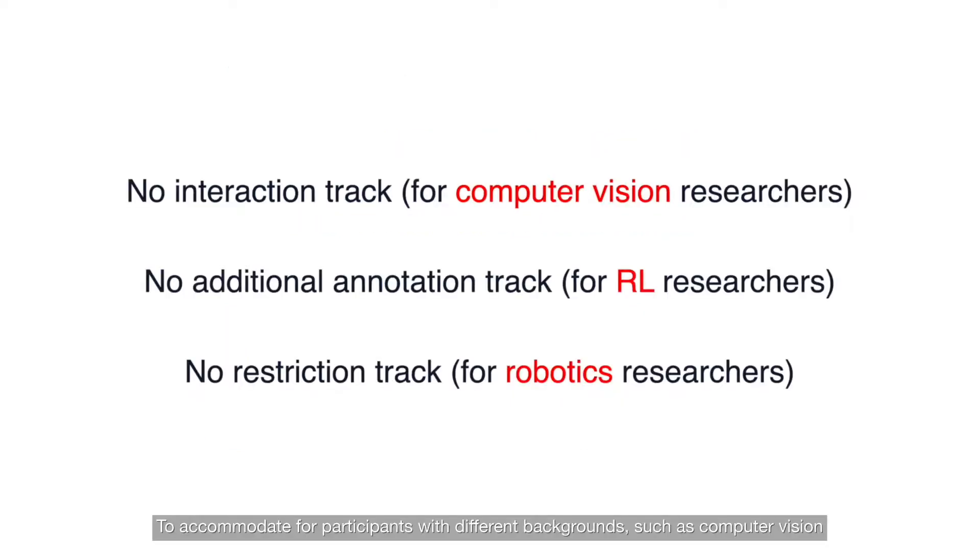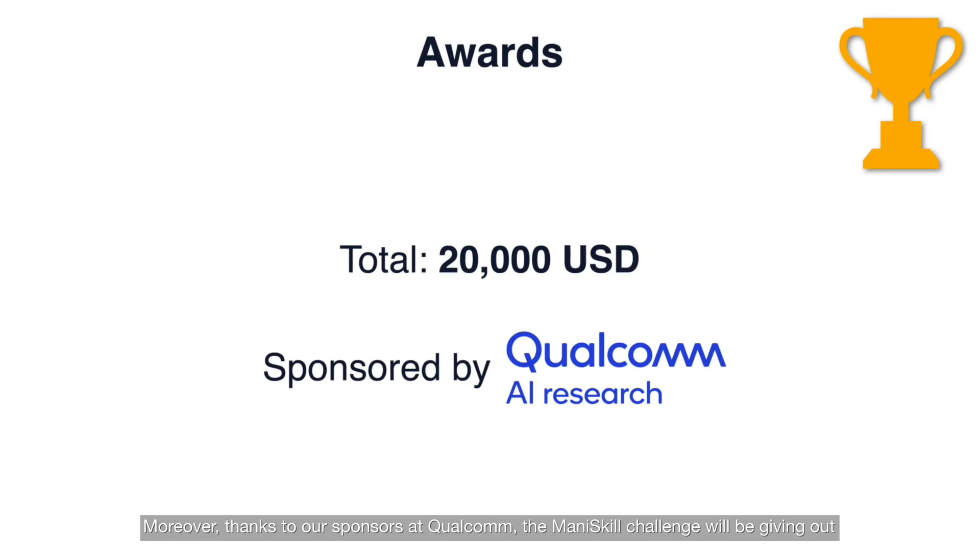To accommodate participants with different backgrounds — such as computer vision, reinforcement learning, and robotics — our challenge is arranged into three tracks. Moreover, thanks to our sponsors at Qualcomm, the Madden Skill Challenge will be giving out a total of US$20,000 in monetary rewards based on performance and team diversity.